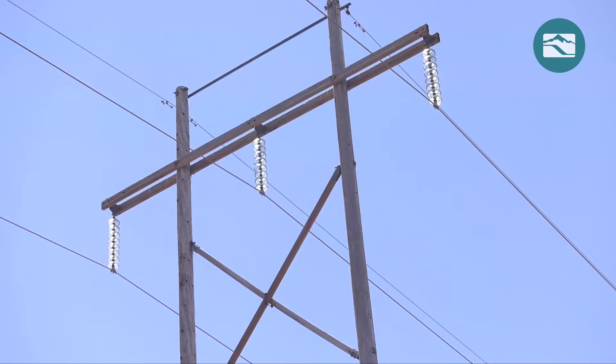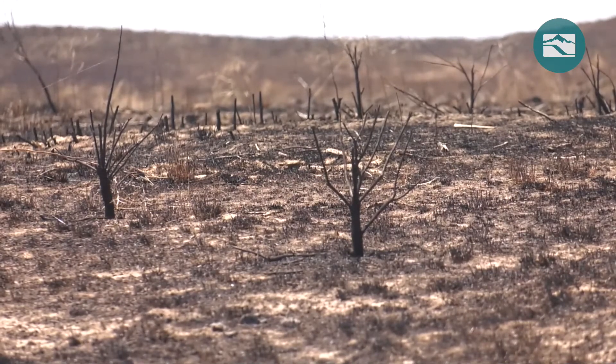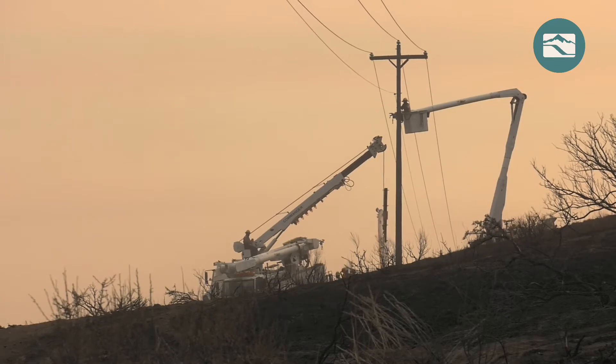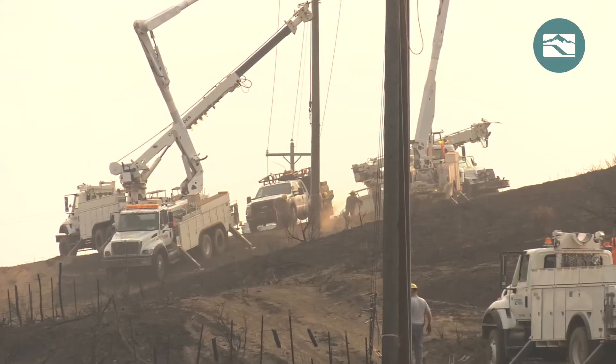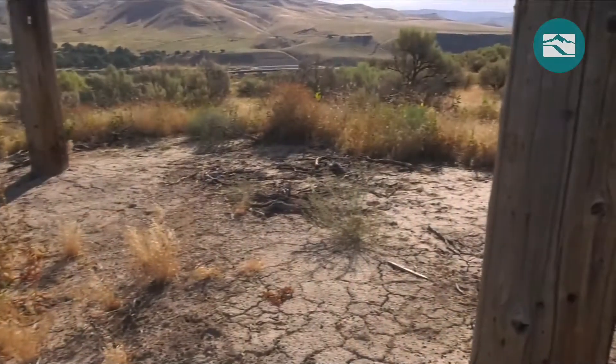Beyond the obvious cost of replacing burned poles, preventing fire damage has a surplus of benefits for Idaho Power, its customers, and the environment. Of course there's a capital cost to replace them, but in addition it's a safety issue because one pole goes down, it could lead to more wires on the ground. There's the safety, the reliability, the outage impact, and also when we come in to replace structures, the heavy equipment we bring in does impact the environment, so we save that as well.